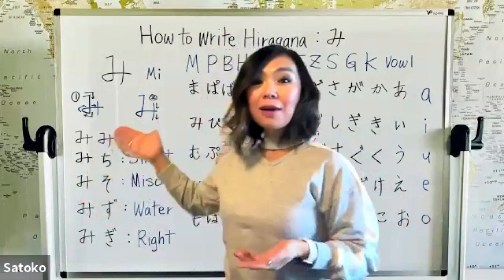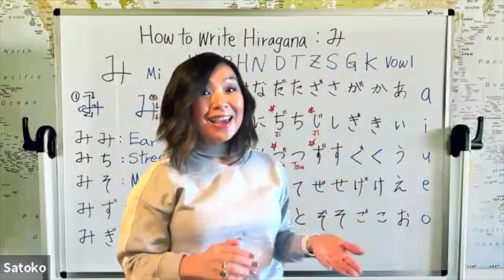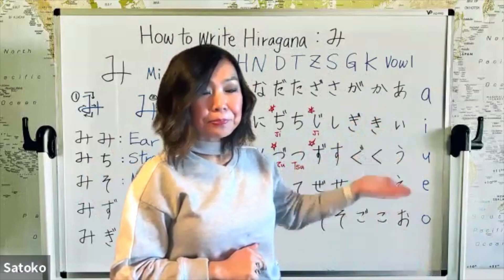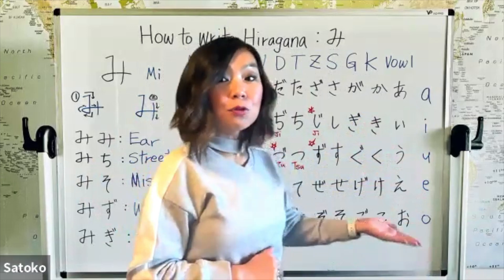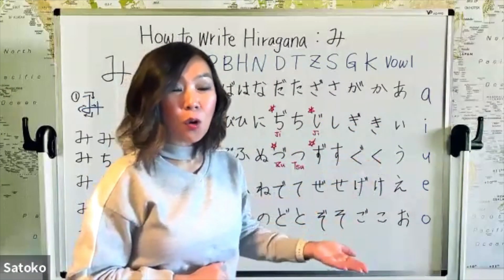Today's lesson is how to write hiragana mi. We came a long way, so let's do a review. We started from the vowel line: a, i, u, e, o. And then moved on to the K line: ka, ki, ku, ke, ko.